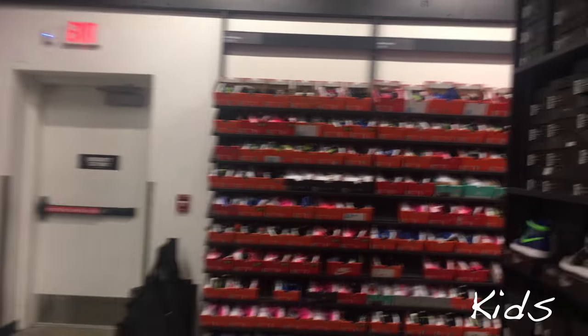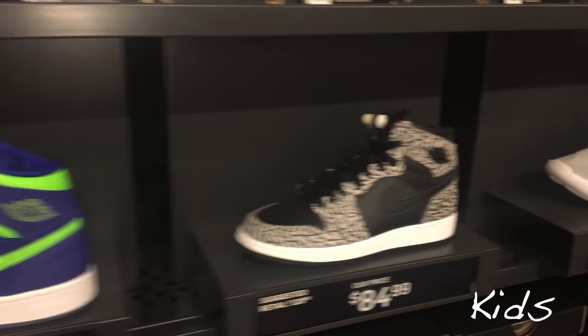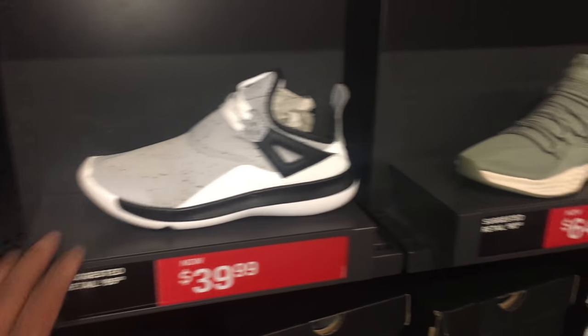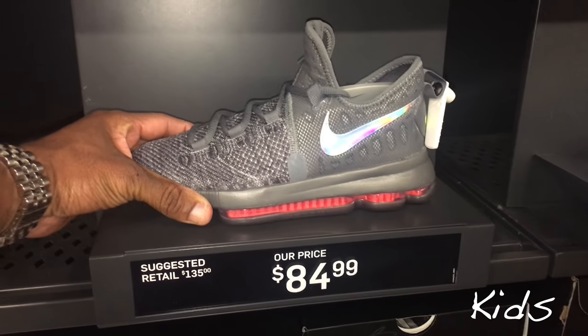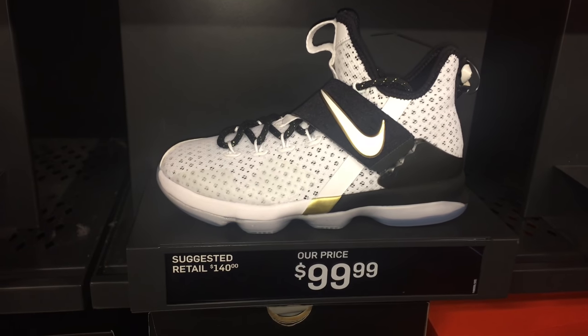Wow, the kids section got a lot of basketball heat. Peep this — Jordan 1s for $65, dope. Elephant print Jordan 1, dope deal. KDs for $90. More KDs over here. LeBrons for $100 — could be better though.